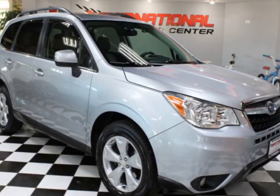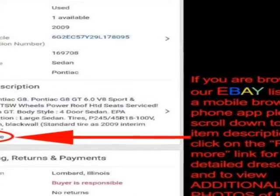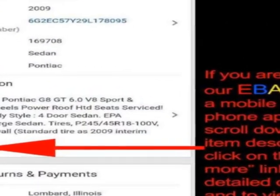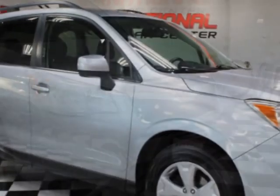Come take a look at this 2015 Subaru Forester 4-door CVT 2.5i Limited PZEV. This vehicle has just under 106,000 miles. For your protection, a warranty is available for this vehicle.